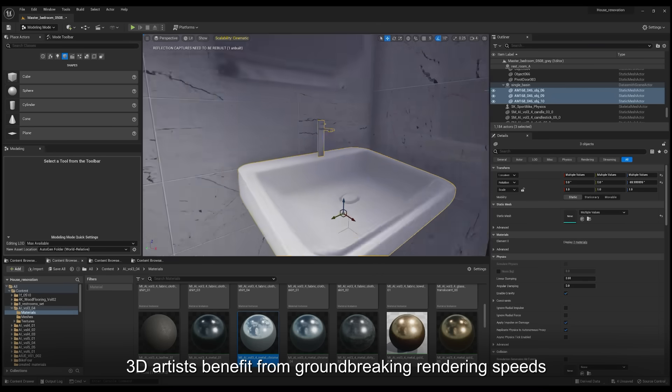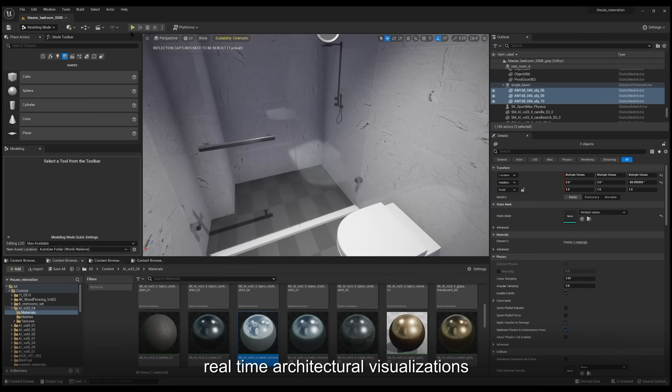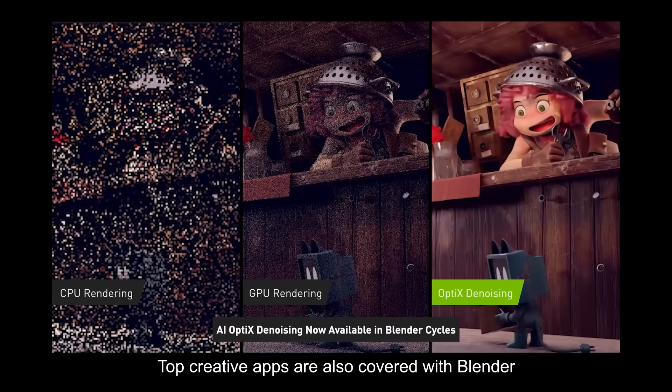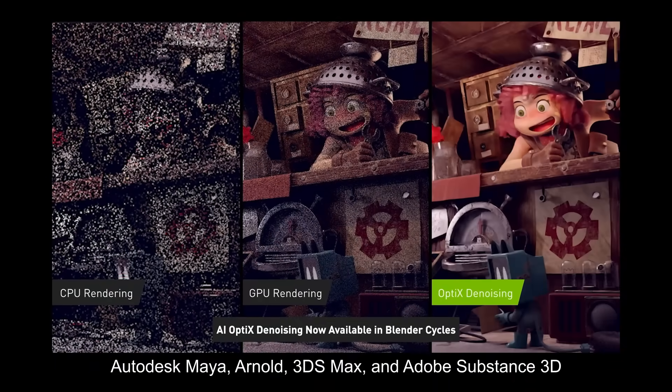3D artists benefit from groundbreaking rendering speeds, real-time architectural visualizations, fast denoising, and much more thanks to AI acceleration from NVIDIA. Top creative apps are also covered with Blender, Maya, Arnold, 3DS Max, and Adobe Substance 3D.